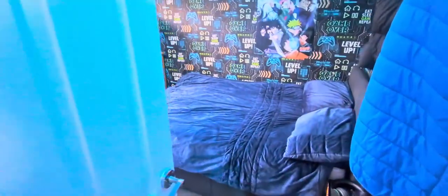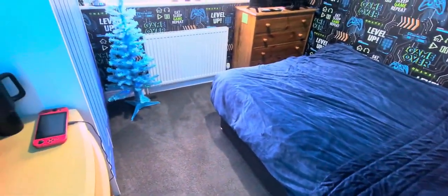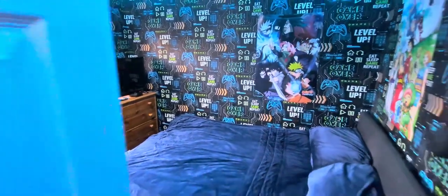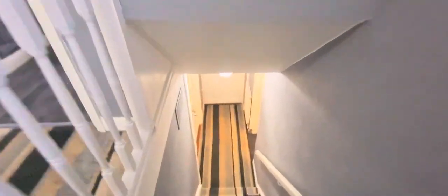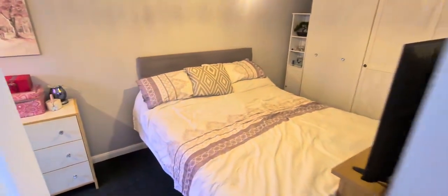And then another double bedroom. So essentially four doubles in here — that's a really good size. And again downstairs, if you didn't want that as a bedroom, it would make a really good sized office or second reception room.